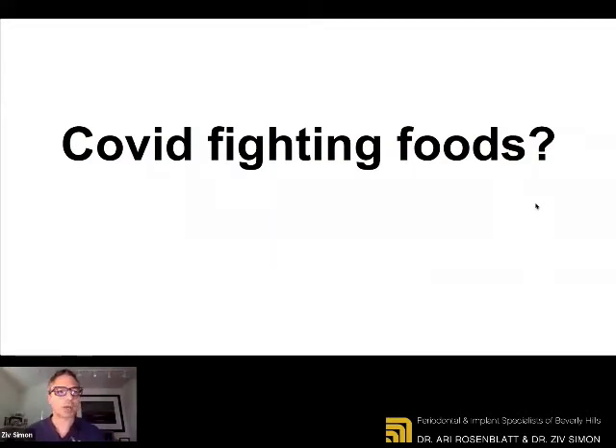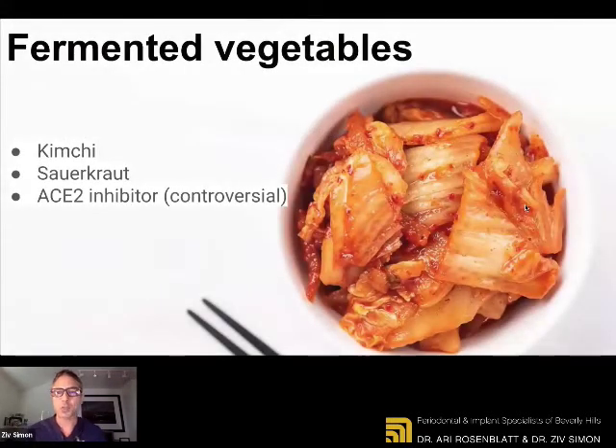To finish off lesson number one, I wanted to talk a little bit about COVID-fighting foods. What we're sharing today is what we personally do in our life, in our practice, and personally, and we do most of it based on the scientific evidence currently coming up more and more regarding COVID-19. The benefits of fermented vegetables have long been established in nutrition — specifically kimchi and sauerkraut — which I personally don't love, but I eat them anyway because they're now showing that these types of fermented vegetables work with certain receptors that COVID likes to attach to in the lungs.